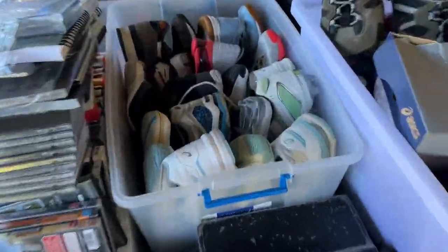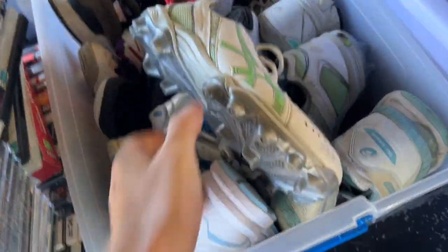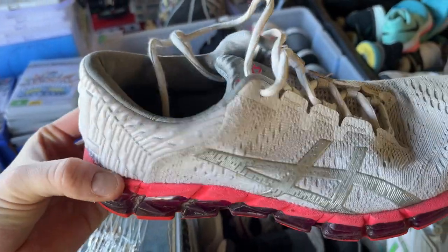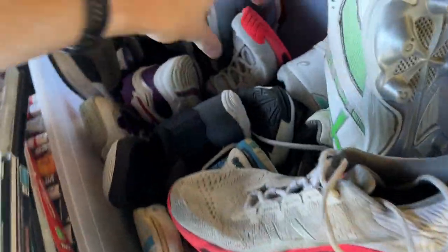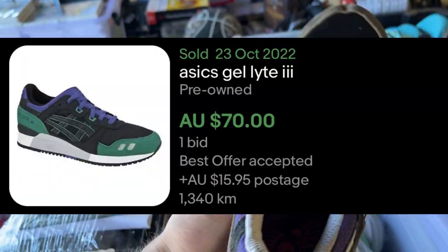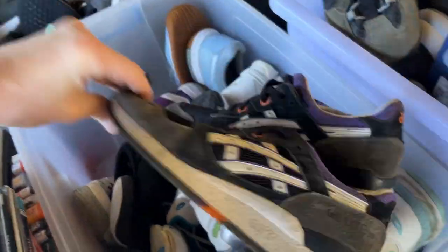I thought I'd finished the shoes but there's actually one more tub. I found the GT1000s and they go pretty well — they're in really good condition. Some gel ones — maybe not those. These are good: the Quantum 180s, size eight and a half. And the Gel Whites 3s — pretty good condition, size nine. So we've got three extra pairs of shoes to add to the mix.